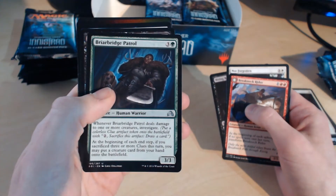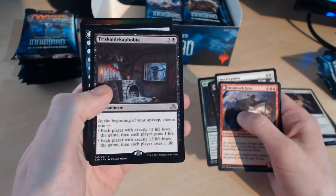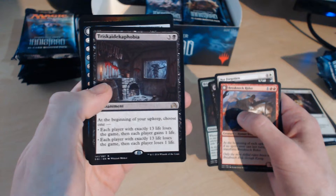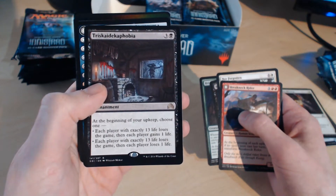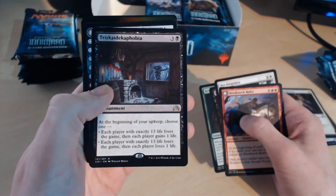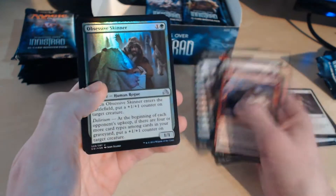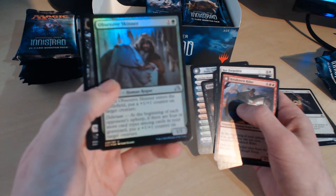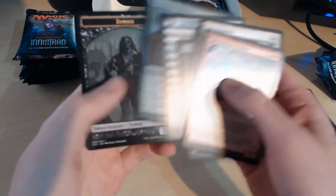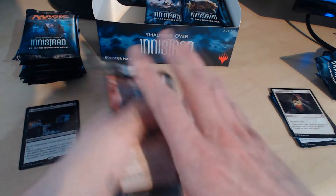Briarbridge Patrol is yet another uncommon. And now our first rare — Triskaidekaphobia, or something like that. This did a lot of rounds at the pre-releases from what I heard — it's a fantastically good card. And we've already got a foil uncommon: Obsessive Skinner. And a Zombie token card. What a booster pack to start with — fantastic!